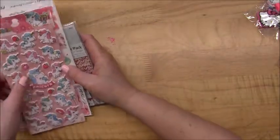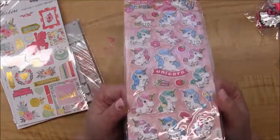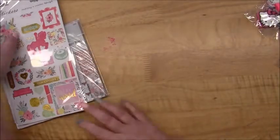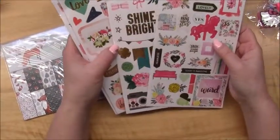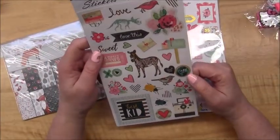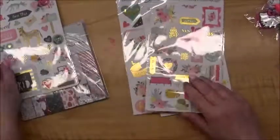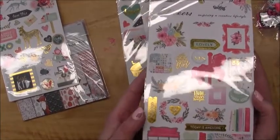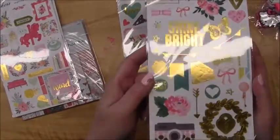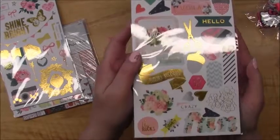These unicorn stickers are puffy stickers — they're adorable. I forget how much they were, like a couple bucks Canadian, but those were really cute. This was a set of stickers — really nice quality with lots of cute images. They come in a set of four and I want to say they were five dollars, which I didn't think was bad at all.